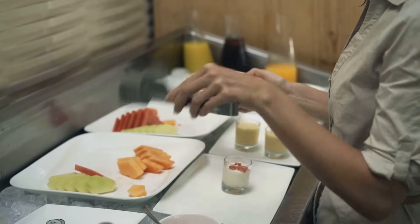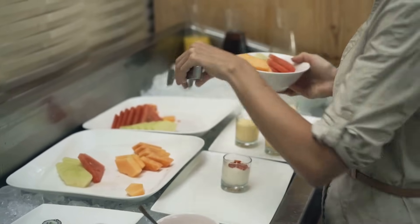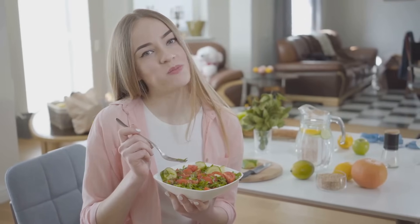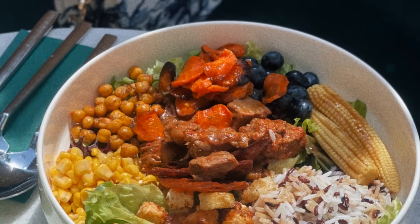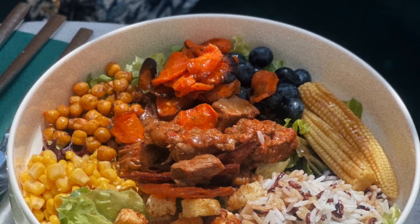By making conscious choices about what you eat, you can help reduce lupus flares, manage symptoms, and improve your overall quality of life. Food is not the enemy — it's a powerful ally in your fight against lupus. By embracing a balanced and nourishing diet, you can empower yourself to live a healthier and more vibrant life.